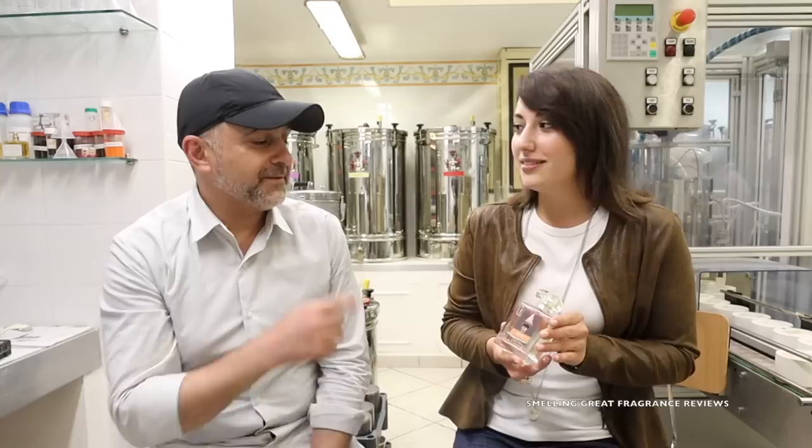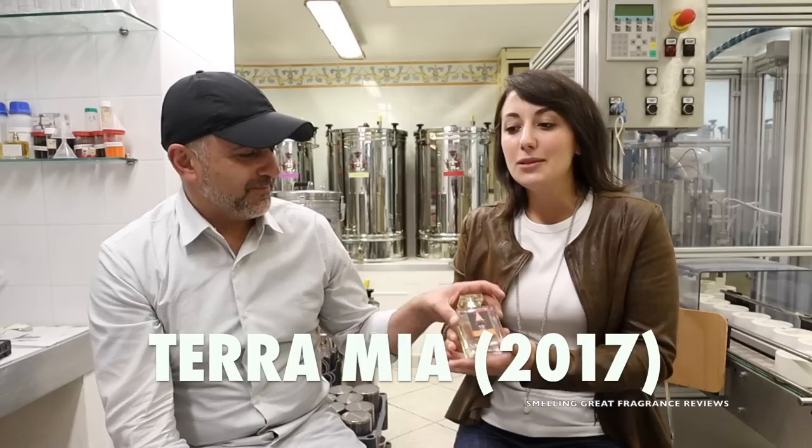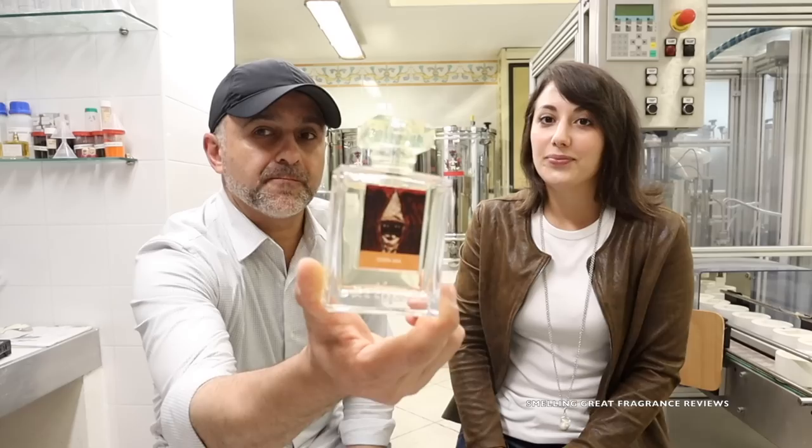I have a special fragrance that we launched last year at Pitti — it's called Terra Mia. It's special because it's our first gourmand fragrance — not citrusy or flowery. Inside we put hazelnuts, coffee arabica, and also a little bit of orange flowers. It's a unisex fragrance, and we use the Pulcinella — the most important mask of Naples — as the logo.